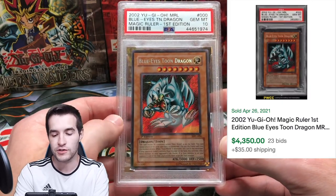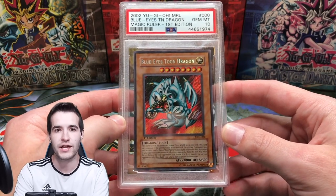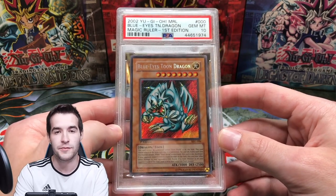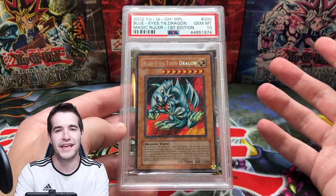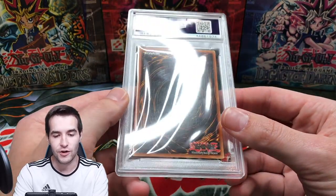Here's my only Magic Ruler PSA card right now. I've owned a lot of Magic Ruler PSA cards but they've been sold or traded. This one is the Blue-Eyes Toon Dragon we pulled in a video, I think in 2019. I graded it PSA 10 — first edition card. I think the box was only like $800 back then, much cheaper than it is now.